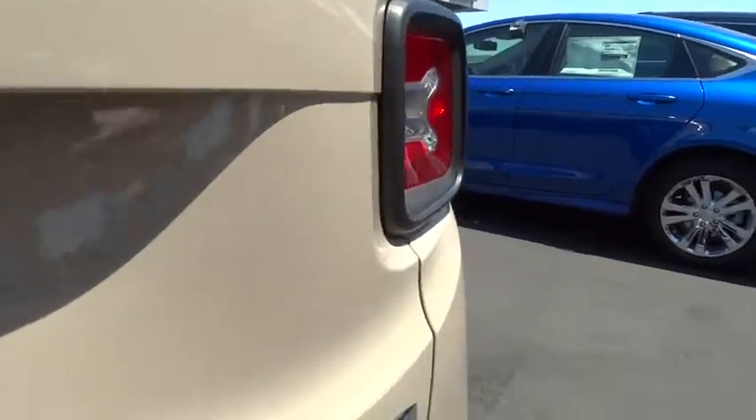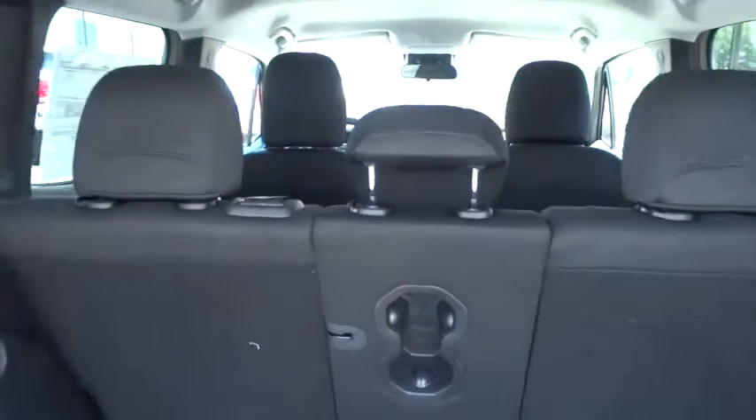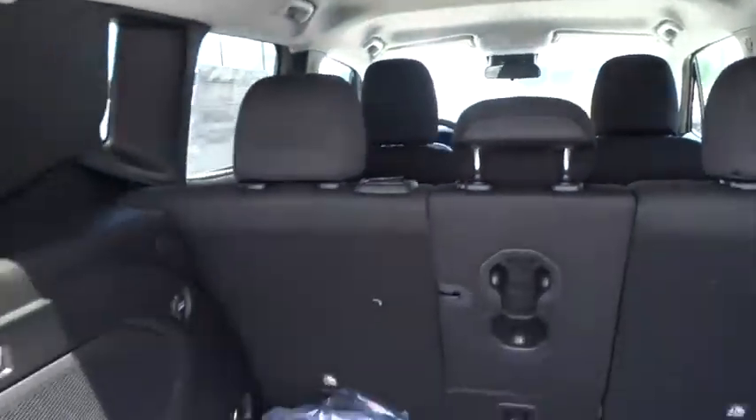Here are some of this vehicle's great options: remote engine start, keyless entry, backup camera, Bluetooth, leather-wrapped steering wheel, adjustable steering wheel, driver lumbar, power steering, driver airbag.